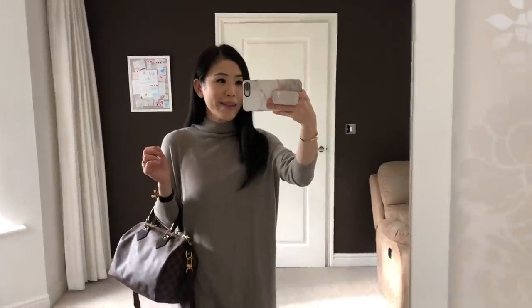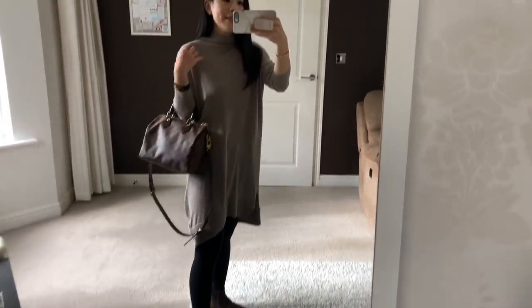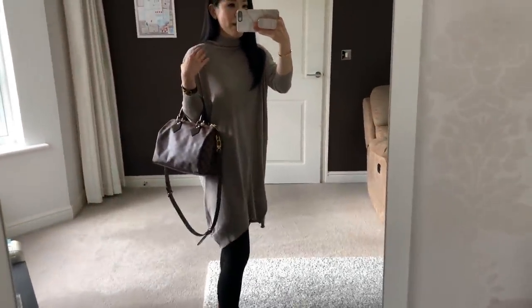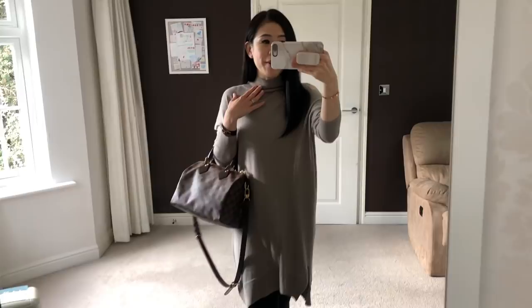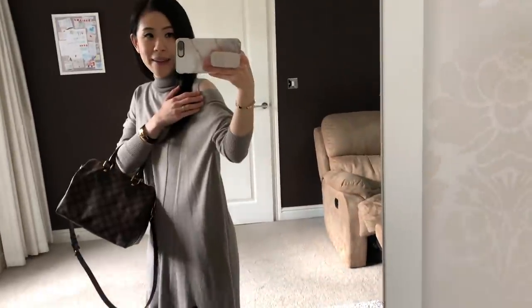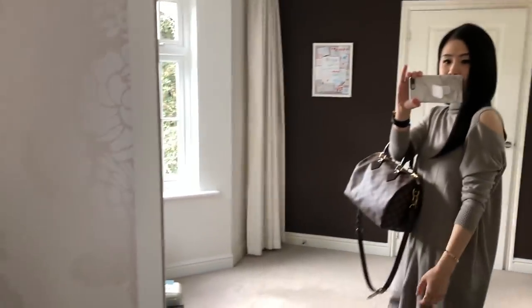Hi guys, so I have a dress on today. This is from All Saints and it's in a beautiful taupe color. I love this dress so much — I bought another one in black. So this is a very simple turtleneck dress, but it does come with a cutout on this side here, which I think looks very, very cute.